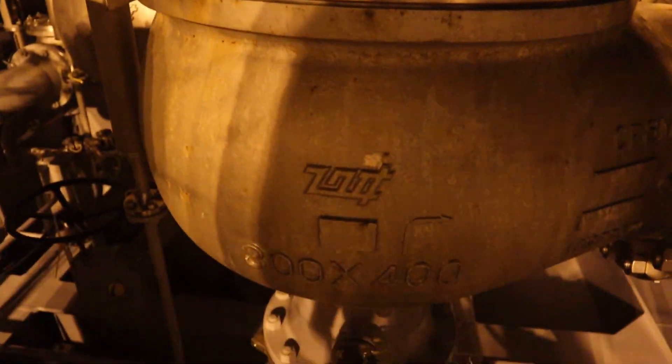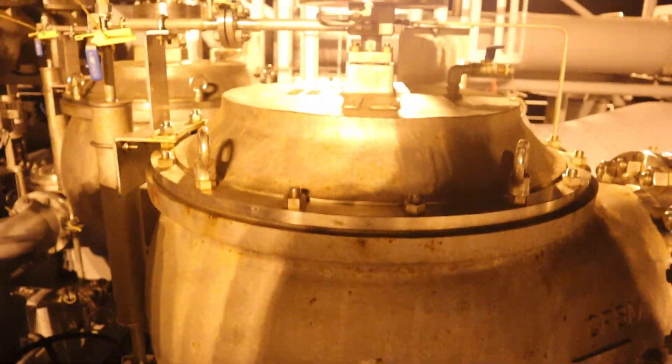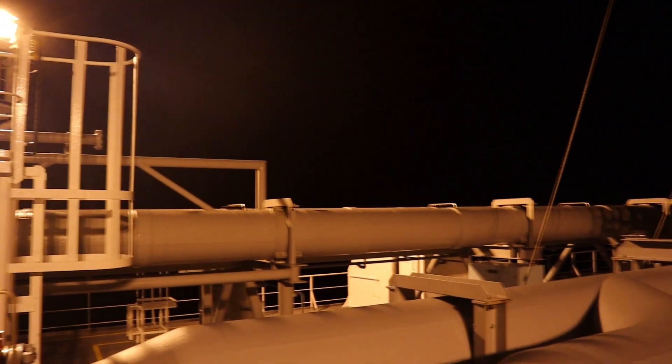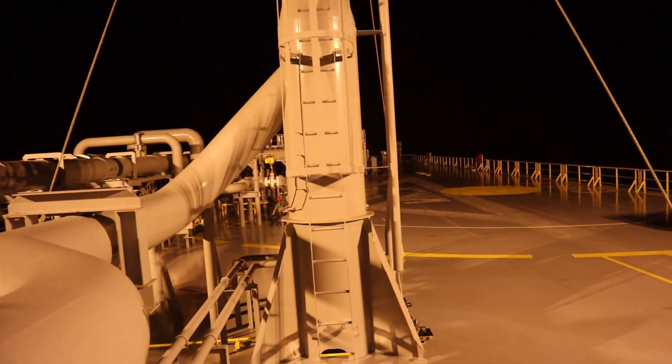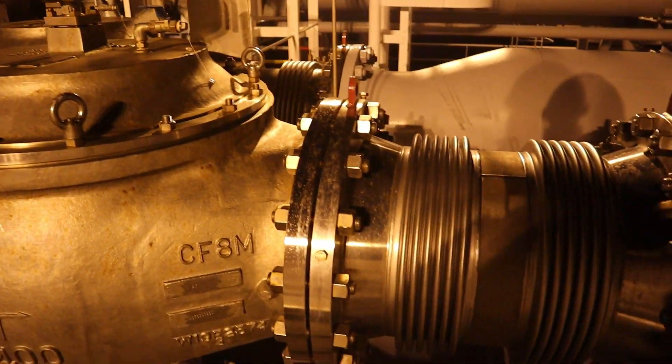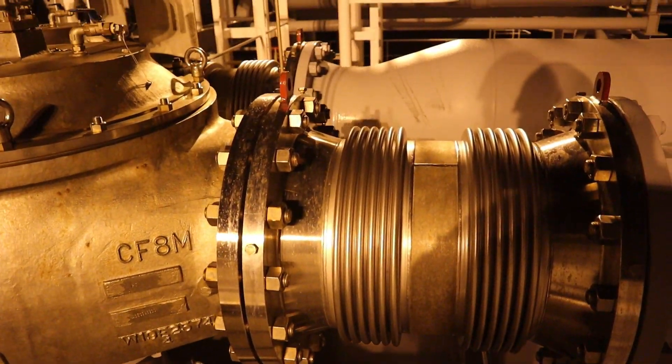Two sets of manual-operated butterfly type valves are provided for each cargo tank for emergency isolation as per the new IGC code. If you have a chance, have a look at the new IGC code — you will find good information there.